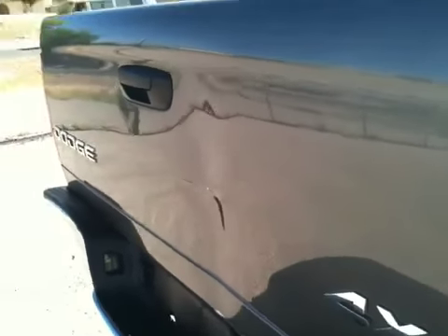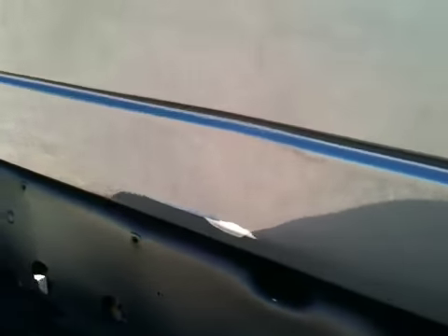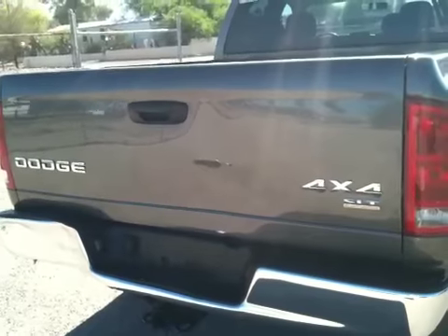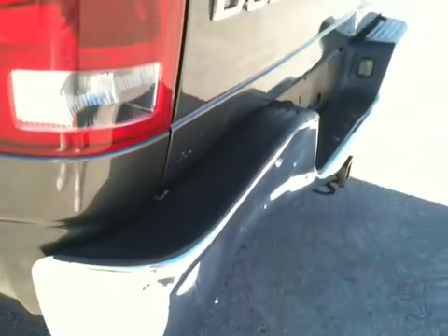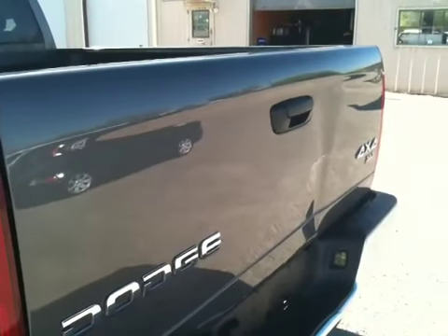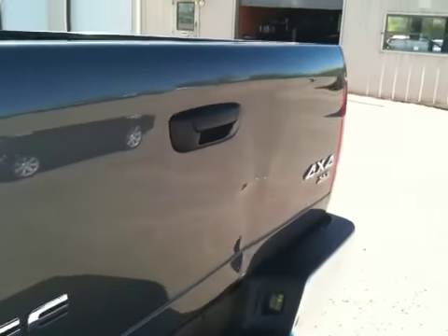Here's your biggest problem — it's got a big dent in the tailgate. And the rear bumper has a nice dent too. Rear bumpers from Keystone or aftermarket are about anywhere between $200 and $300, but you might be able to get a used one fairly cheap.